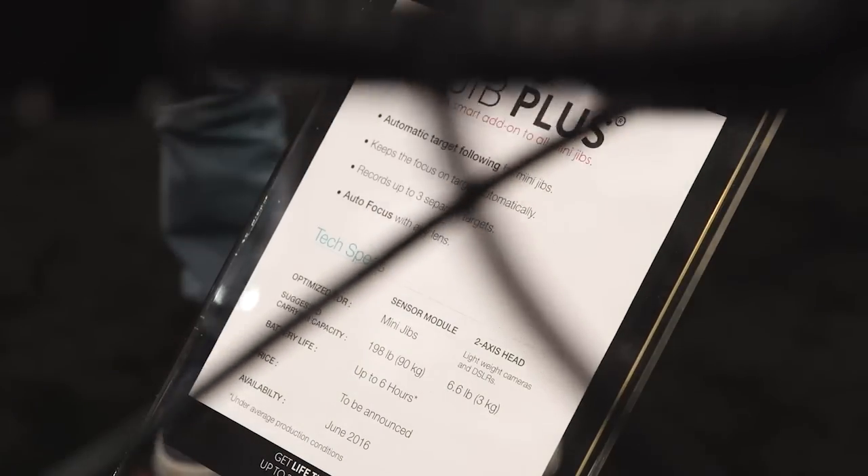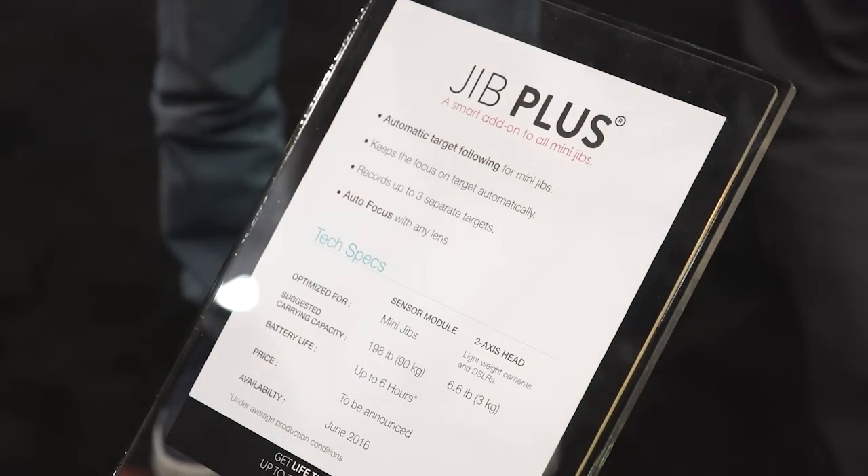So how much will this product cost in the end? Will it be below $1,000? No, it won't, unfortunately. Below $2,000? I don't know.